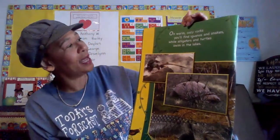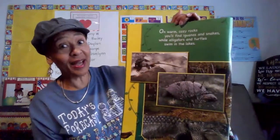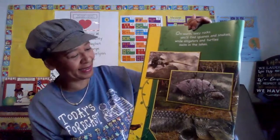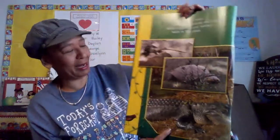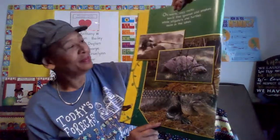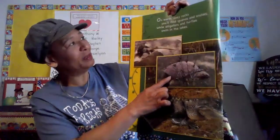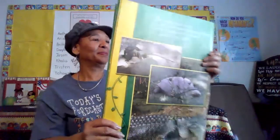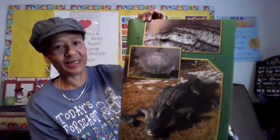On warm, cozy rocks you'll find iguanas and snakes, while alligators and turtles swim in the lakes. Look at that alligator. The turtle. The iguana. Look at the snake.